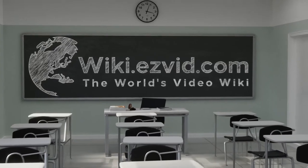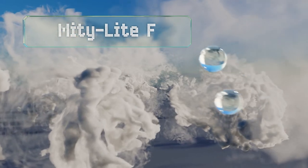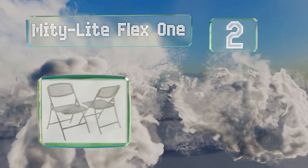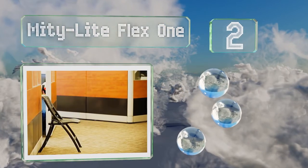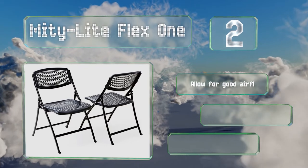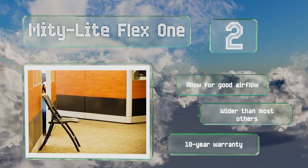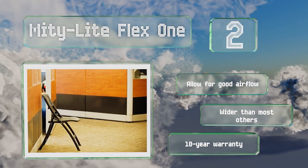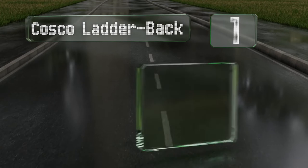At number two, the plastic mesh seat and back on the Mighty Light Flex One have enough give to conform slightly to the shape of your body, so they should be comfortable even over long periods. They can support a lot of weight, allow for good airflow, and are wider than most others. They're backed by a 10-year warranty.